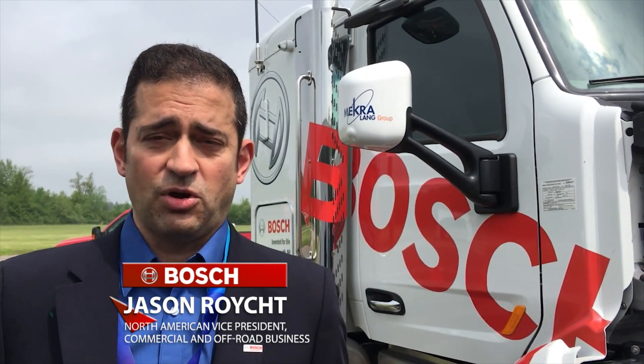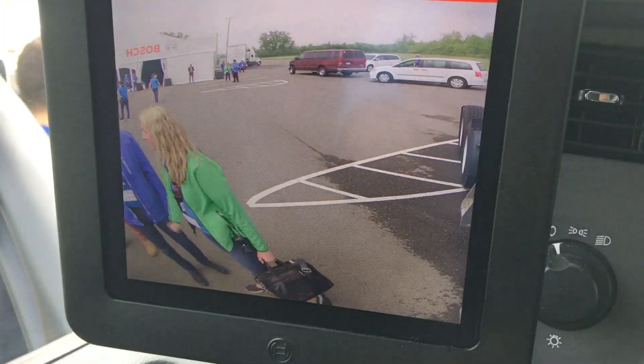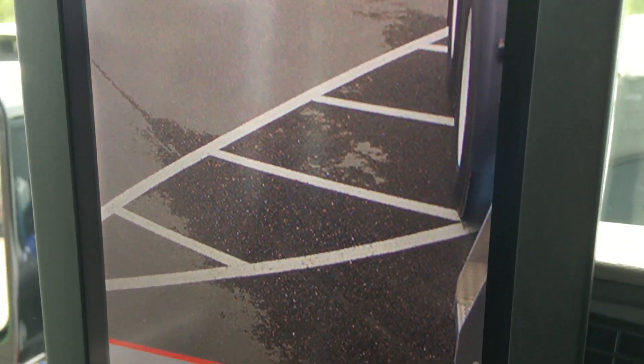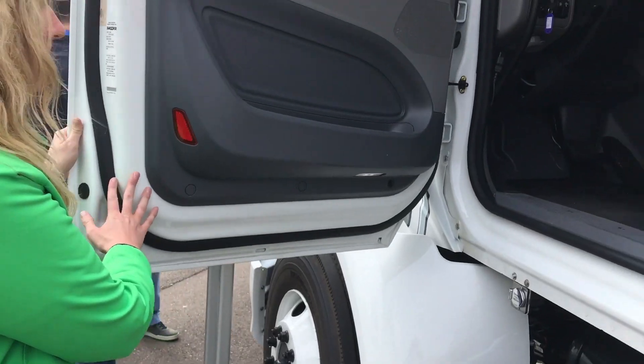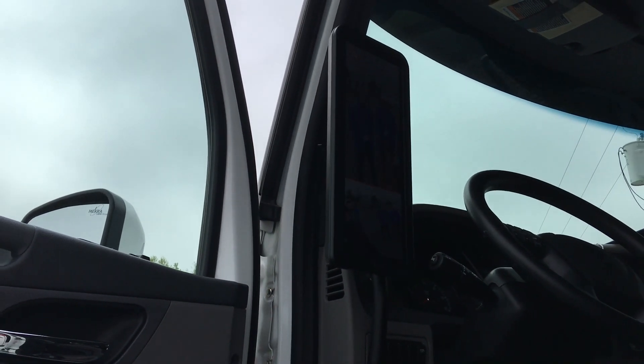The mirror cam system that Bosch and the company Mekrolang have developed together basically utilizes cameras instead of mirrors to see on the sides of the truck. Under today's regulations, trucks can't operate with just cameras — traditional mirrors are still required. Bosch says using both can improve blind spot visibility, but some manufacturers would like to dispense with glass mirrors altogether and use only cameras.